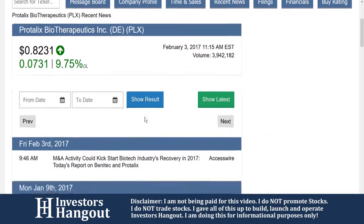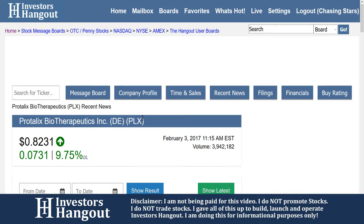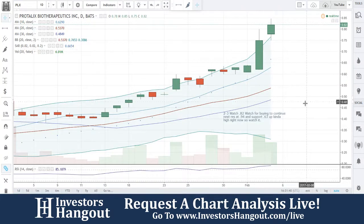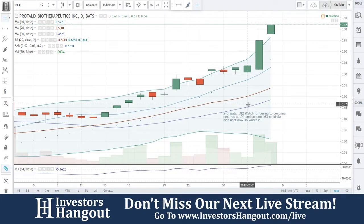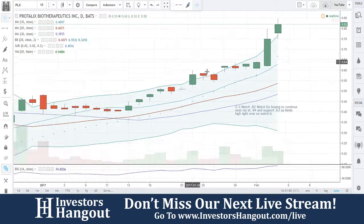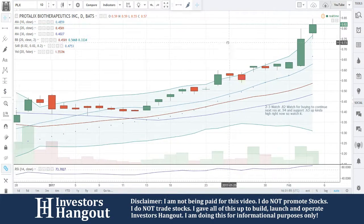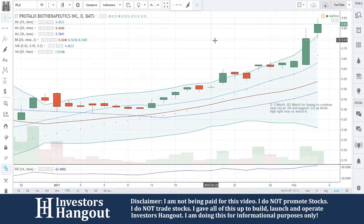For PLX, if you guys follow this one, head over to InvestorsHangout.com and check out the company profile, time and sales, recent news, filings, and financials — all available to you. Currently at 82 cents: watch for buying to continue, next resistance at 94 cents, support at 63 cents. It's up kind of high so watch it carefully. To request other stocks, head over to InvestorsHangout.com/live.